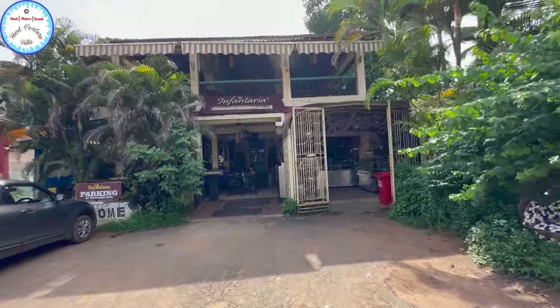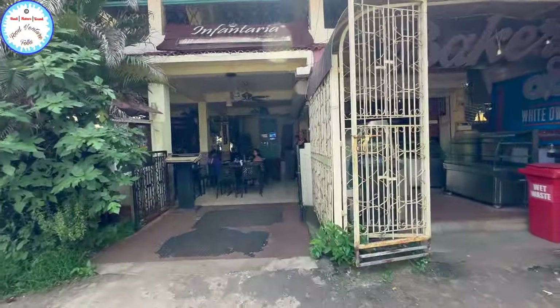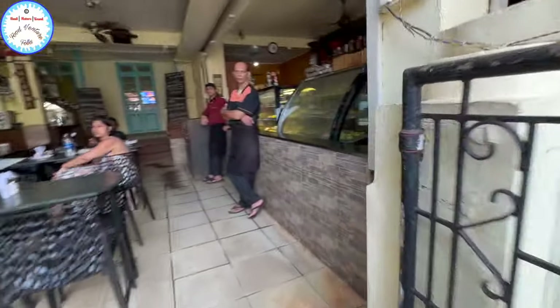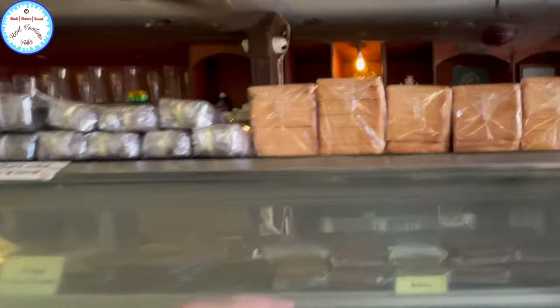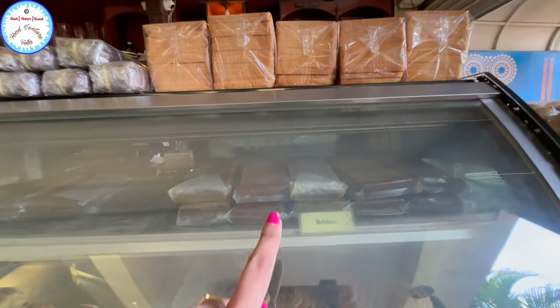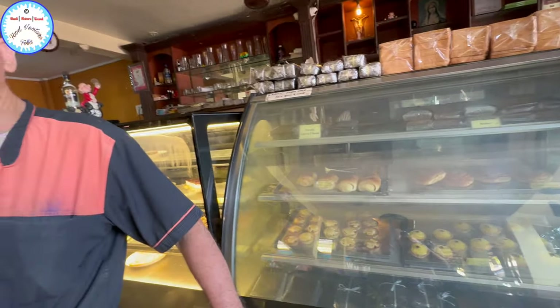I am actually going to purchase Bibinka here. So let's see if they have Bibinka available. Hello, do you have Bibinka? Yes, here. Okay. So is this from Costa or is it freshly made in the bakery? Freshly made in the bakery — it is made right here.